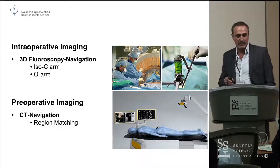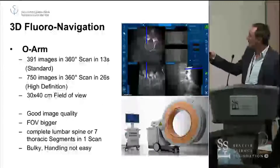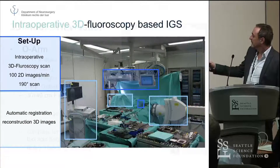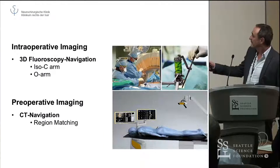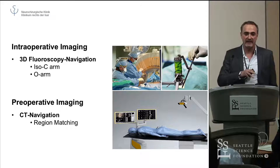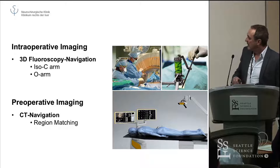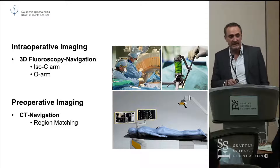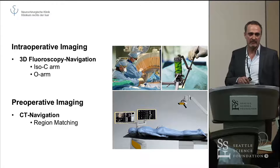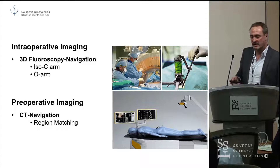Just to show you what kind of setup we have and what type of things we use — what I will be talking about is our default. We use intraoperative imaging, that is 3D fluoroscopy navigation, for basically every case. That is our default procedure for every thoracal lumbar instrumentation that we do. The only instance we use preoperative imaging — that is CT navigation with regional matching — is for pedicle screws in the cervical spine or in the upper thoracic area, because it's highly mobile and a lot more accurate than intraoperative imaging.